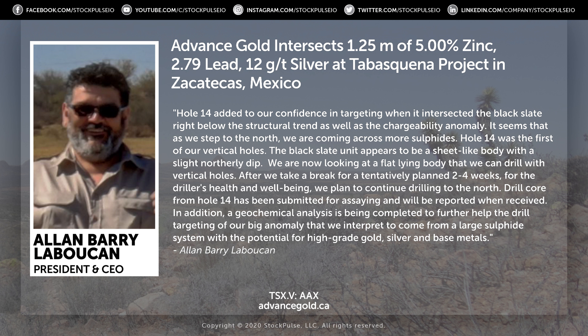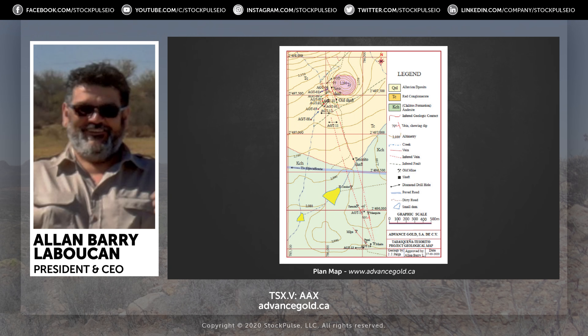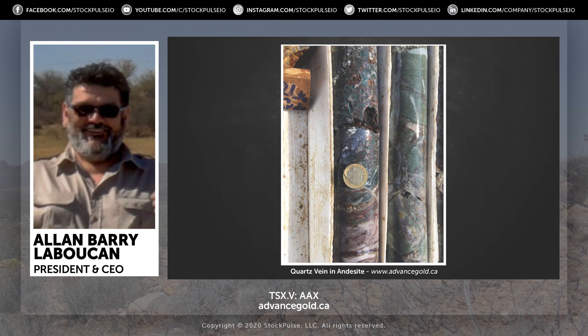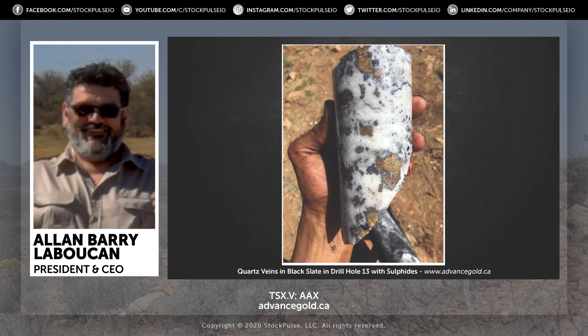In addition to putting the assay results out, I also included a drill hole plan map so people could see how far of a step-out we've made — it's about a 3,000-meter step-out from where our past drilling is. Now we've hit this new package of rock on a geophysical anomaly that goes that far. I also added a series of drill core photos so that people could see what we're now looking for.